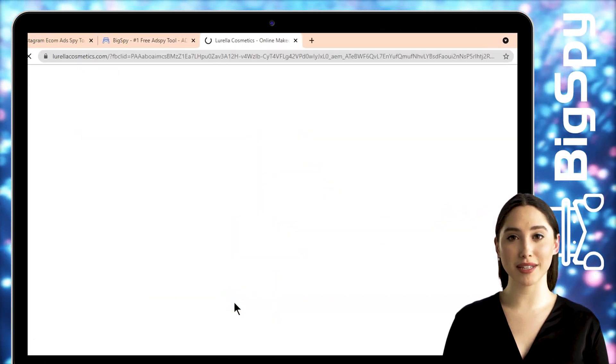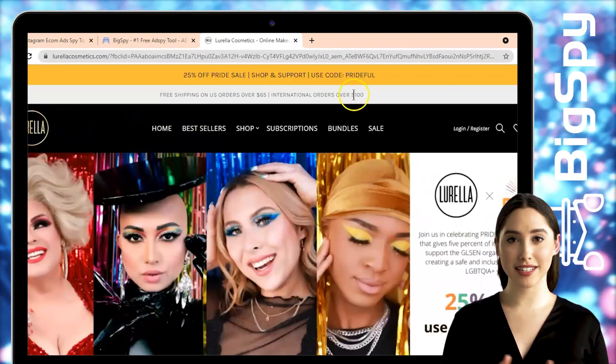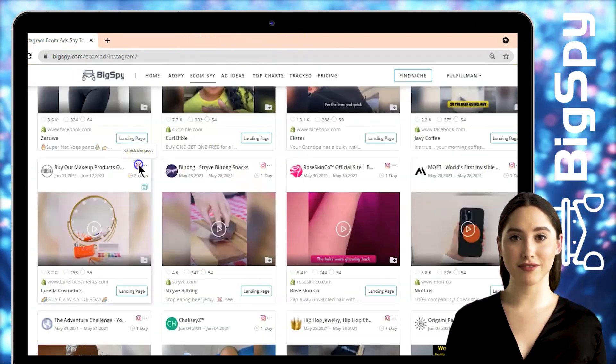Click the Landing Page to see the store's official website. For the Instagram page, you can click the Instagram icon to be able to see the full video of the ad.